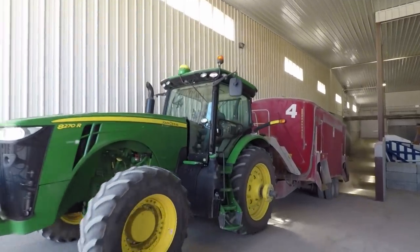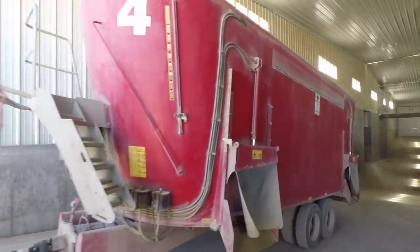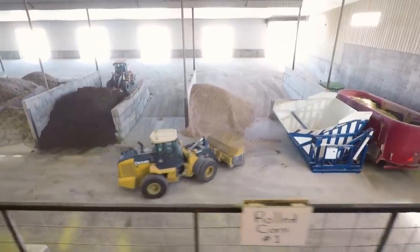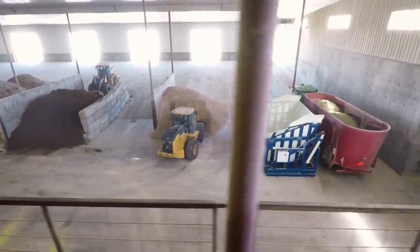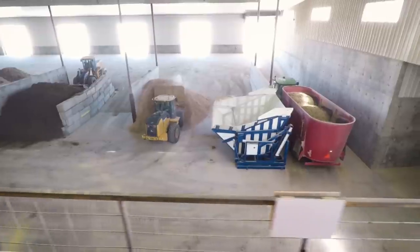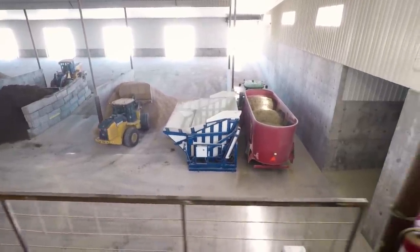Before, at the old place where we were doing this, the semis would come and we'd have to stop and wait for them to unload. We'd get about 20 semi loads of something a day, and that made us so inefficient.